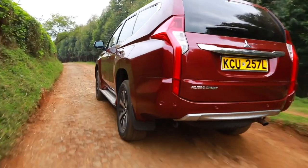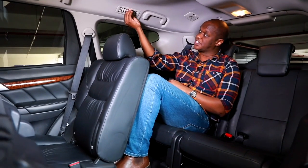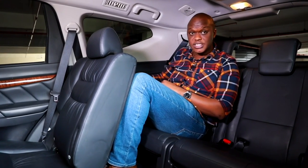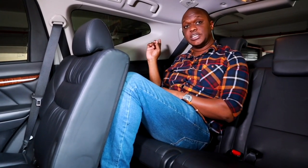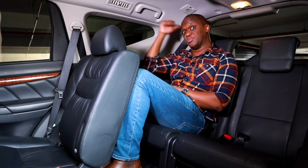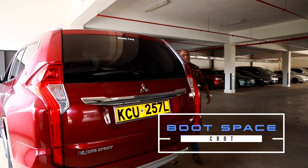Coming to the third row — it's a bit of a tight squeeze. I would say it's best for children, though I'm a full-size adult at five foot nine and I can sit here, but only for short trips. Technology does extend to the third row: you have air conditioning vents, good visibility through the windows, two cup holders, and a 12-volt socket for charging devices.